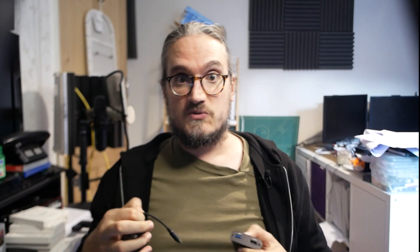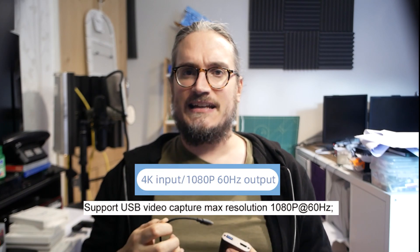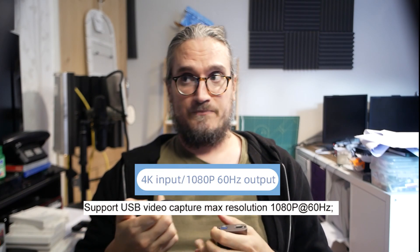Let's just circumvent the muck here. These first three cards? Garbage - at least for game capture. The cheapest one, as expected, managed 30fps at 1080p. That was expected. The other two - both the Type-C device and the rules one - both claimed they could hack 1080p at 60fps. They couldn't.